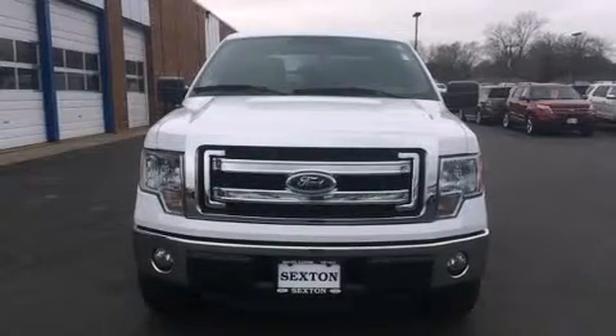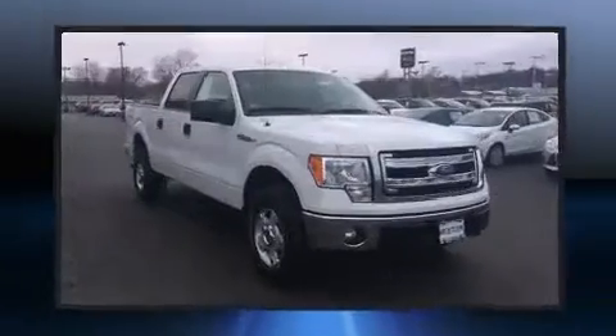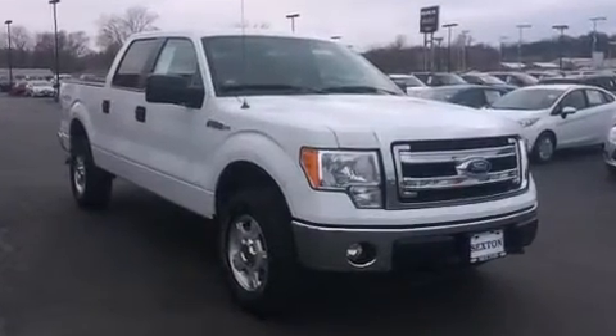The 2014 Ford F-150. With fewer than 25,000 miles on the odometer, this truck is a leading example of refined versatility in the full-size pickup segment.